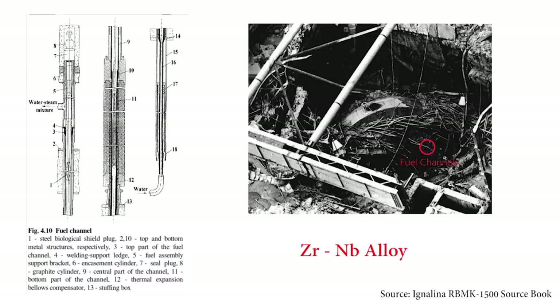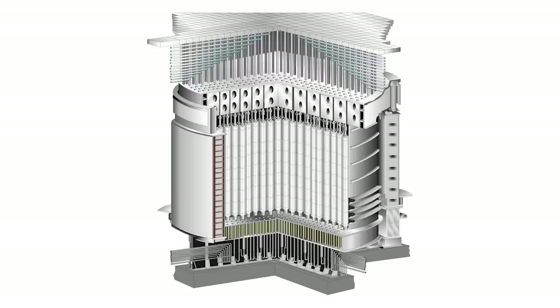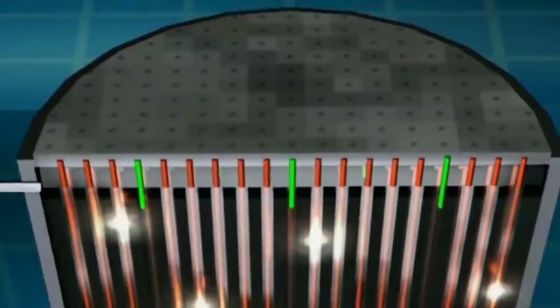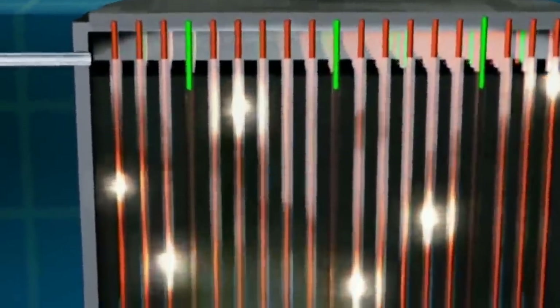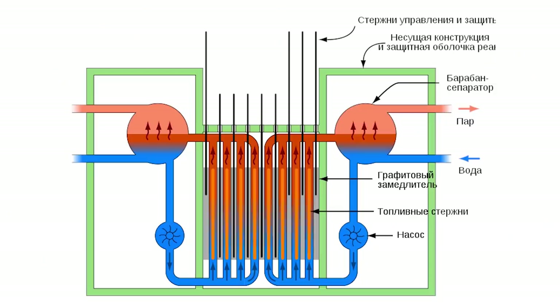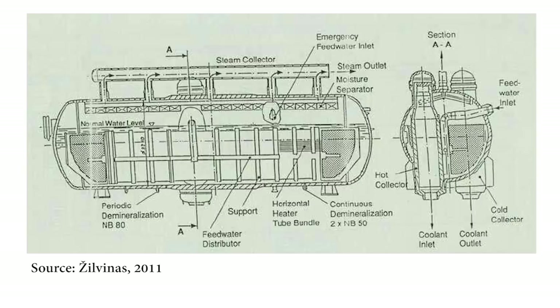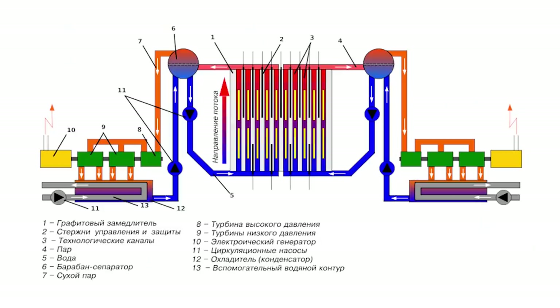The fuel channels containing the fuel assemblies are metal tubes also made of zirconium-niobium alloy, positioned inside the graphite columns. Out of the 2488 graphite columns, 1661 are used for fuel assembly channels. The bottom of each channel connects to a pressure tube carrying cooling water from the main circulation pumps. When the reactor is operational, uranium fuel undergoes fission, heating the water and converting it into a steam-water mixture, which is driven upwards to pressure tubes leading to the separator drums. These separator drums separate the steam from the mixture to increase steam concentration and pressure.